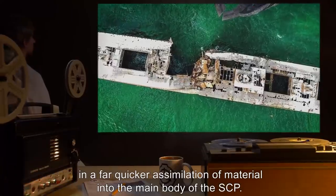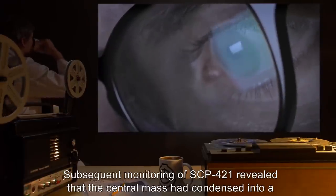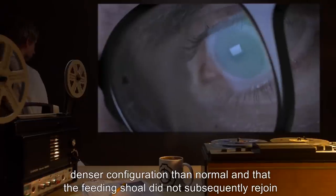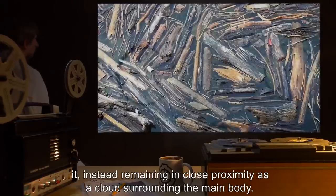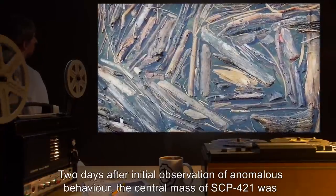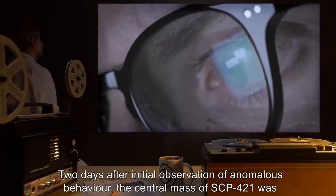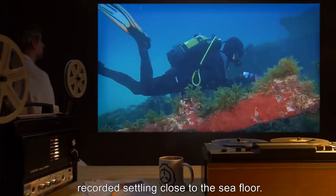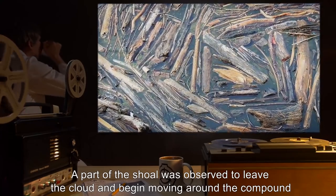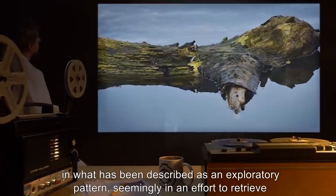Addendum 421-A: During scheduled feeding on [date expunged], anomalous behavior by SCP-421 was recorded. The shoal harvesting the provided wreck was estimated as 50 percent larger than normal, resulting in far quicker assimilation of material into the main body. Subsequent monitoring revealed that the central mass had condensed into a denser configuration than normal and that the feeding shoal did not subsequently rejoin it, instead remaining in close proximity as a cloud surrounding the main body. Two days after initial observation, the central mass was recorded settling close to the sea floor.